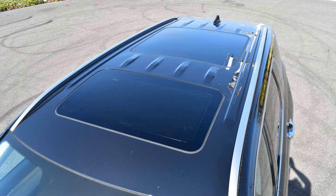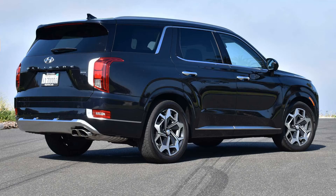One of the measures being considered is producing the Palisade in Hyundai's Alabama factory, which makes other utility vehicles like the Tucson, the Santa Fe, and now the fast-selling Santa Cruz.